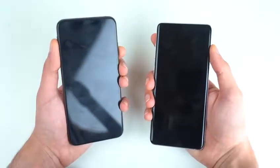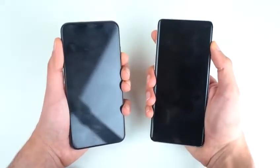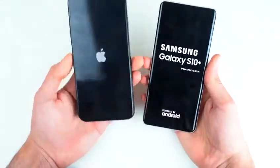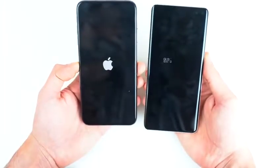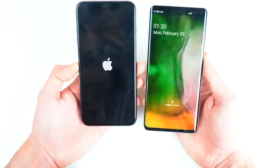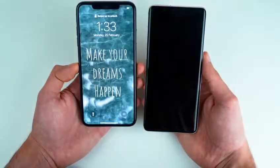As always, we're going to start this test off by booting up both phones at the same time. The Galaxy S10 logo comes up first. The iPhone logo took some time. Galaxy moves to its Samsung logo and okay — the Samsung Galaxy S10 Plus is faster, with the iPhone about two or three seconds late.